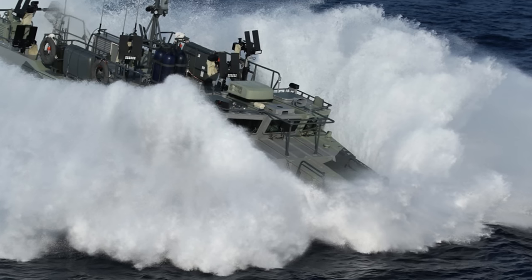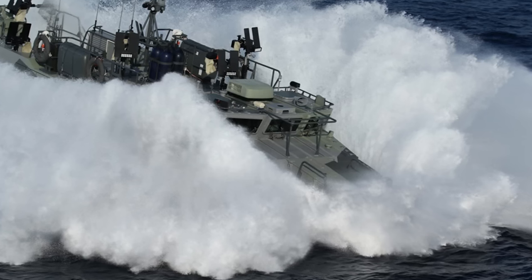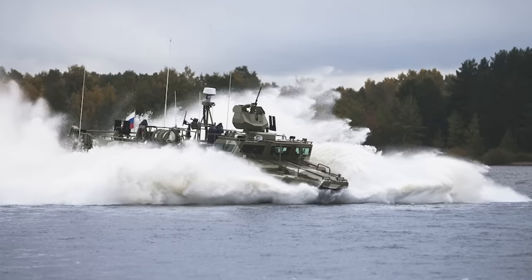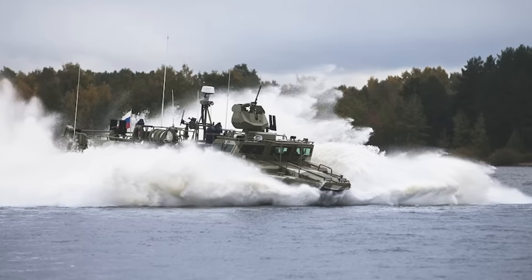Though primarily built for combat, the BK-16 isn't limited to just that. Its design allows for quick and simple transformations to handle any range of tasks. You can reconfigure it for firefighting, medical, or search and rescue missions, showcasing its adaptability.